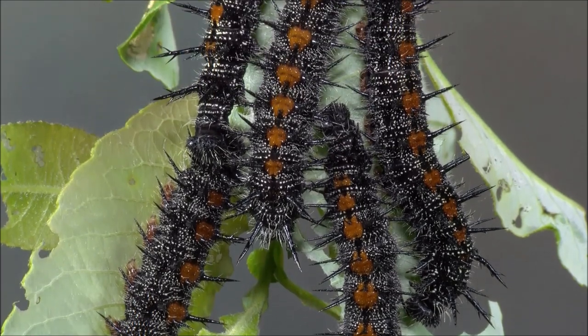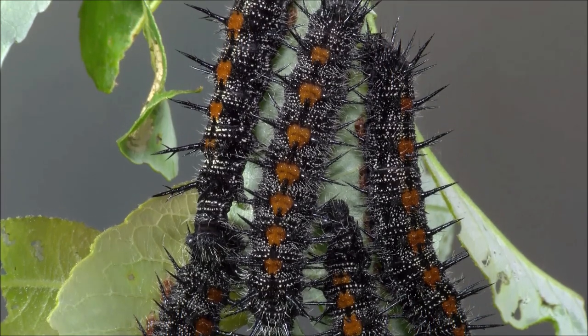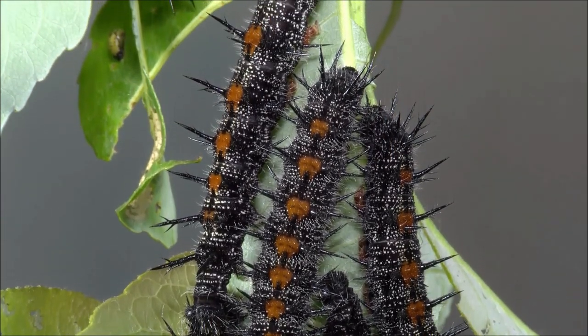The social caterpillars aggregate in sibling groups, their spiny bodies and aposematic coloration serving as a warning to would-be predators.